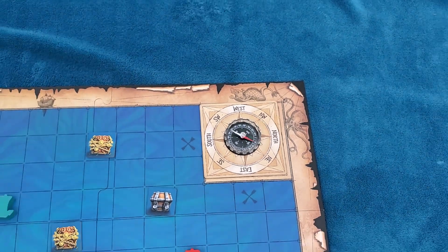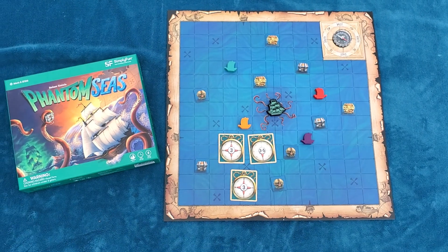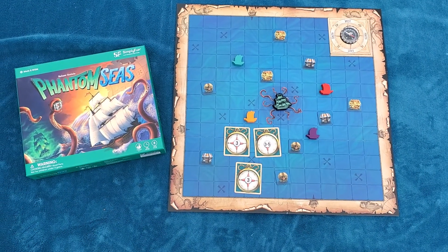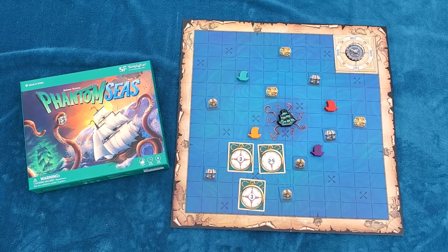Use the compass in Phantom Seas to help you choose which path to take as you seek out treasure. But watch out — turbulent waters may make you lose your way, and the ghost ship may make you lose your treasure.